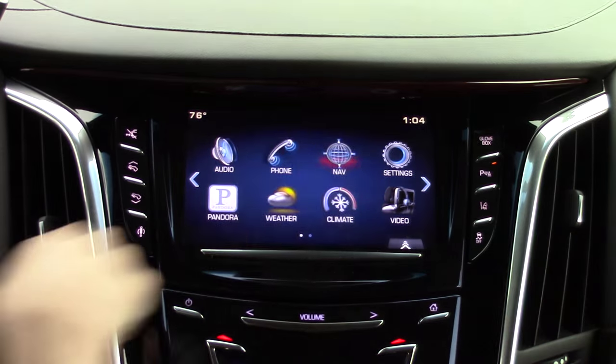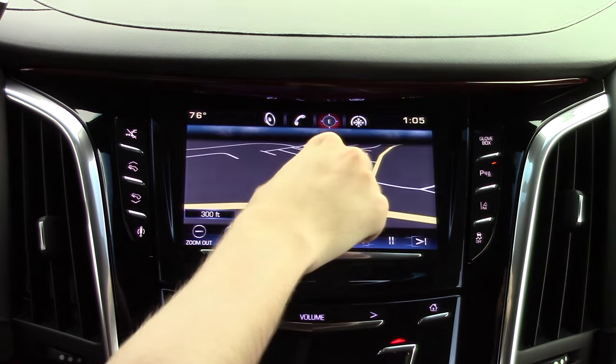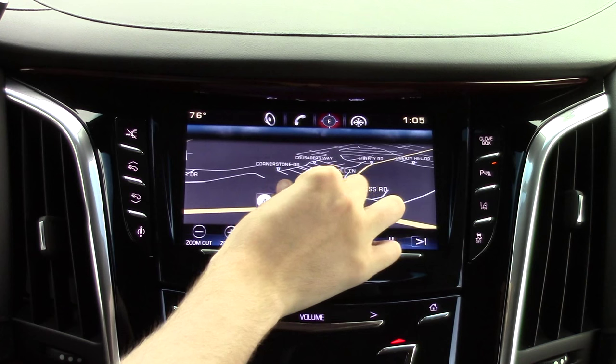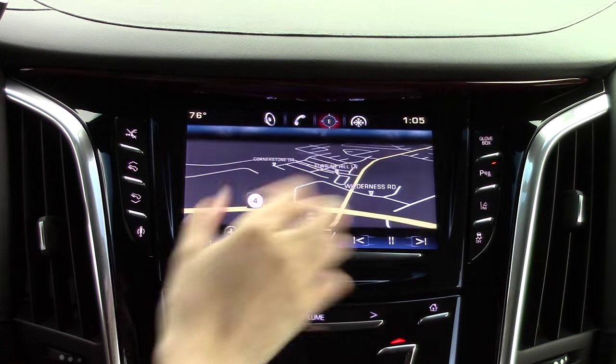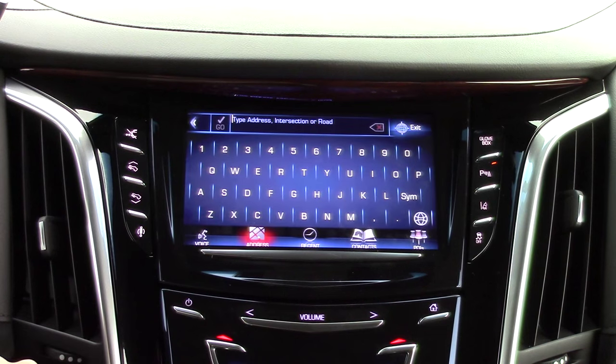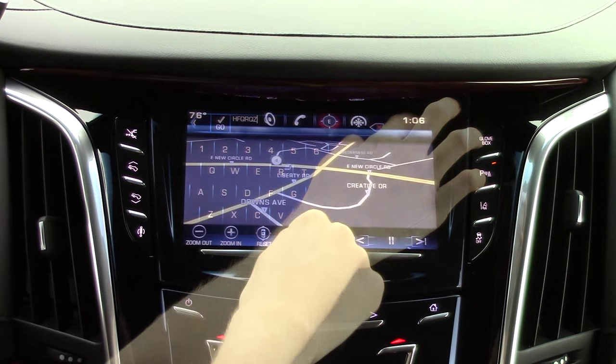Let's take a look at the navigation. You can move around the map very simply just like you would on a tablet. One nice feature is that this system allows you to pinch to zoom, unlike Chevy MyLink and most other systems on the market. Entering destinations is easy with a full screen keyboard, or you can use voice controls which accept destinations in one string of speech.